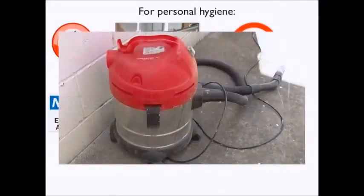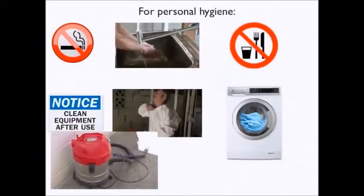Vacuum with a high efficiency particulate air filter. Wash and wipe boots and gloves daily. Health surveillance — that is, a blood test — is required for workers in lead risk roles.